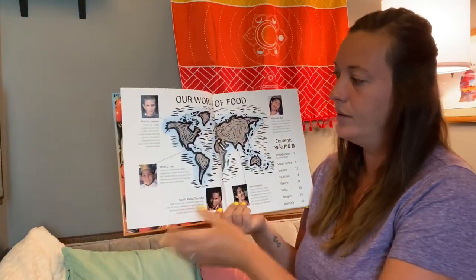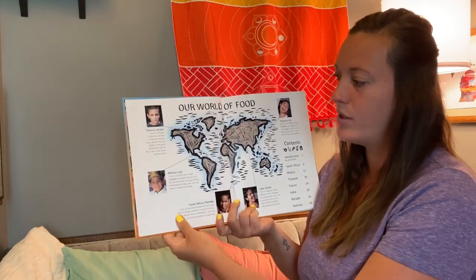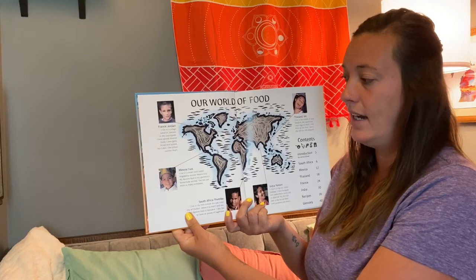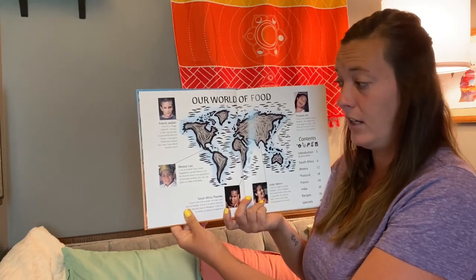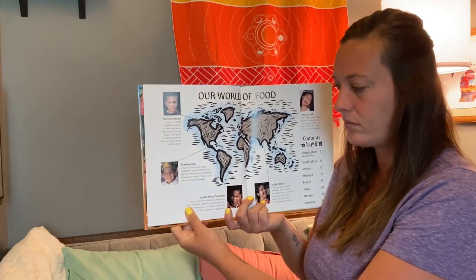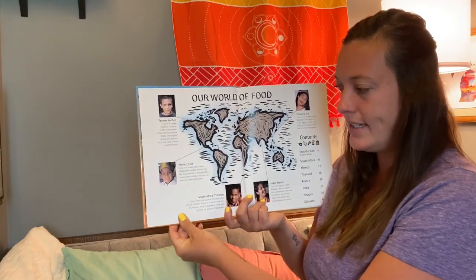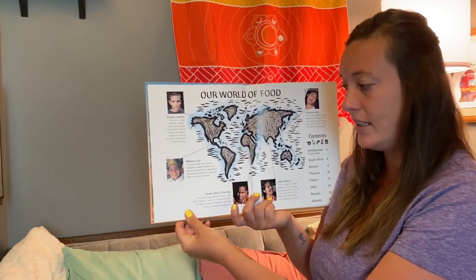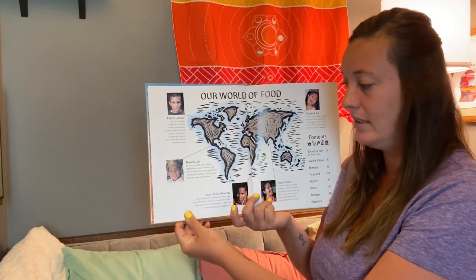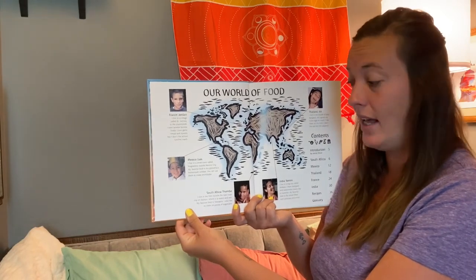Our world of food. In France, we have a friend named Jordan. He lives in a village called St. Jervias in the countryside. He has several favorite foods — he loves garlic bread and oysters, but he doesn't like school lunch much. In Mexico, Luis lives in a small town called Magdalena outside of Mexico City. His favorite food is his grandma's homemade tortillas, which you can use to make enchiladas.